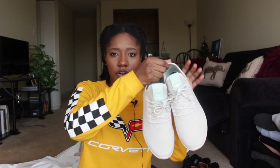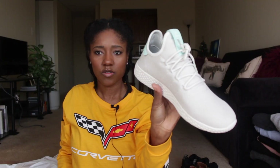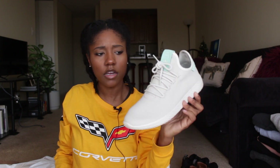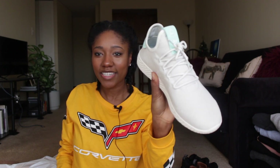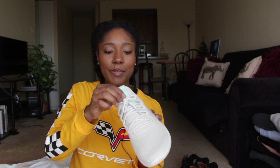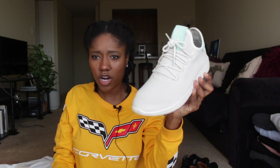Next I got some sneakers from Finish Line — these Adidas x Pharrell tennis shoes. They're this nice dusty beige color, like the closest thing to Yeezys I'm ever getting. They run big so I got these at a size eight and a half rather than a nine. They're so comfortable.